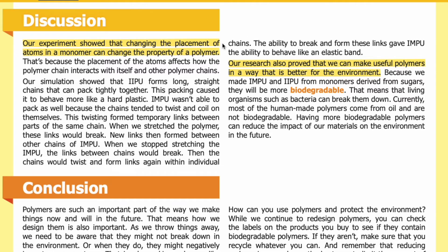Discussion. Our experiment showed that changing the placement of atoms in a monomer can change the properties of a polymer. That's because the placement of the atoms affects how the polymer chain interacts with itself and with other polymer chains. Our simulation showed that IIPU forms long, straight chains that can pack tightly together, and this packing caused it to behave more like a hard plastic.